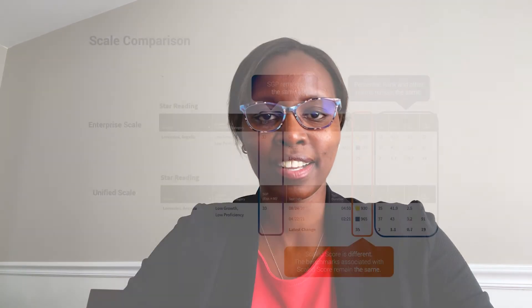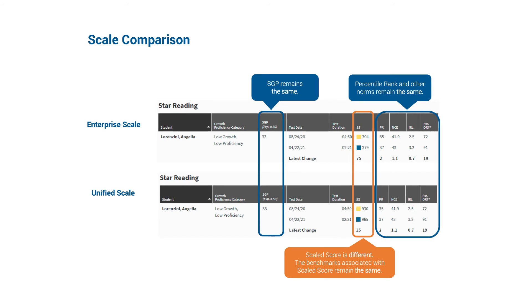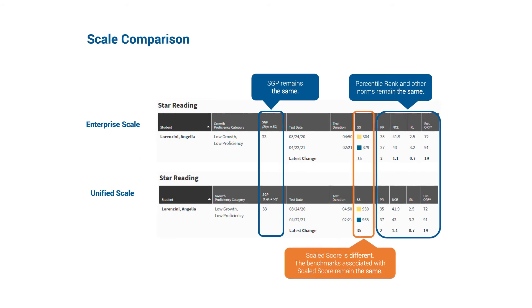Do not worry about what this means for your scores — they're not really changing in meaning. What you will see is a shift of the scaled scores from one scale to the next, similar to what we do with temperature. It's freezing whether it's zero degrees Celsius or 32 degrees Fahrenheit. The meaning of your scores does not change. So your percentile ranks, your benchmarks, and all of the scores that you have come to love will remain the same.